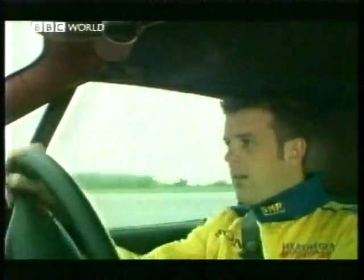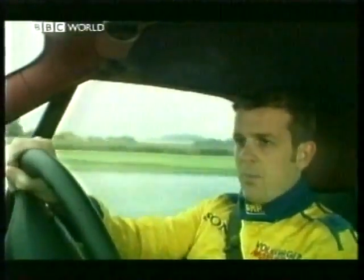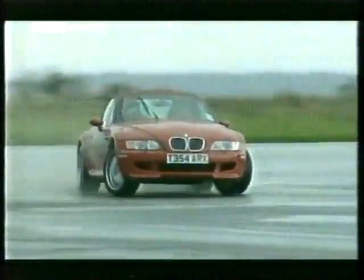And then power-on oversteer, and the car at all times feels nice and safe. If you want to, you can keep the car very, very straight — but then if you want to go sideways, use the power and away she goes. This car is a little honey. For smile-on-the-face enjoyment, this is hard to beat.